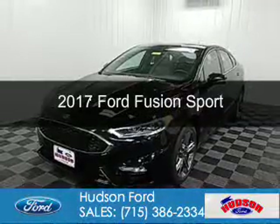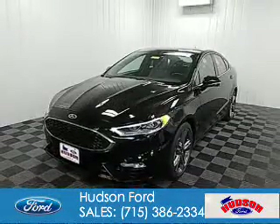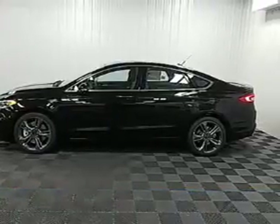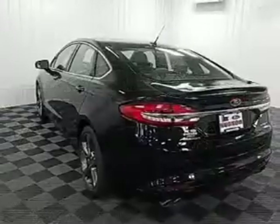This is a new 2017 Ford Fusion. It's powered by all-wheel drive, a six-cylinder engine, and a six-speed automatic transmission.